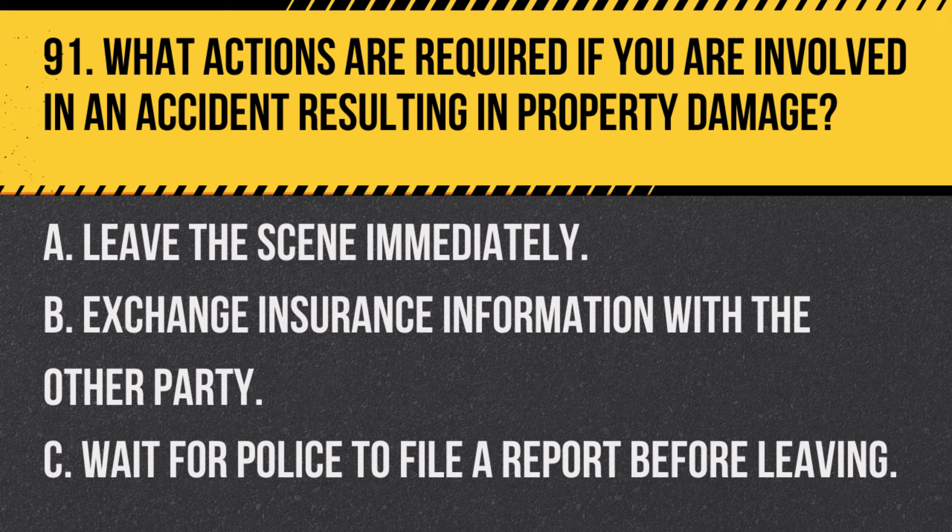Question 91. What actions are required if you are involved in an accident resulting in property damage? A. Leave the scene immediately. B. Exchange insurance information with the other party. C. Wait for police to file a report before leaving. Answer: B. Exchange insurance information with the other party. It's important to exchange details for insurance purposes.